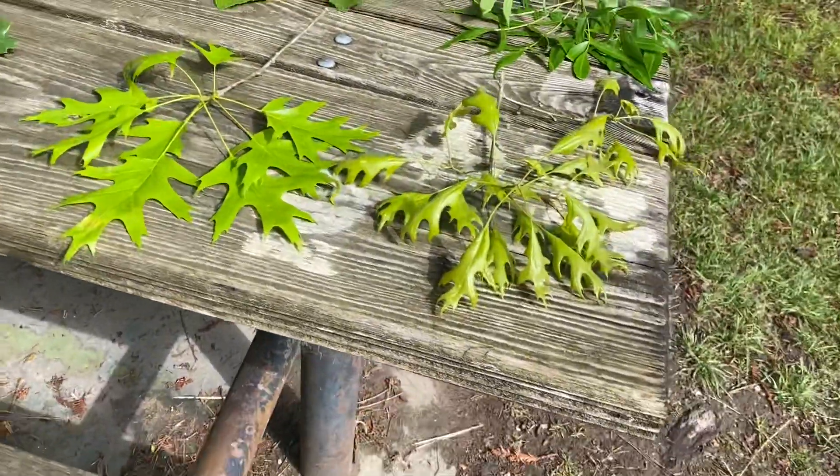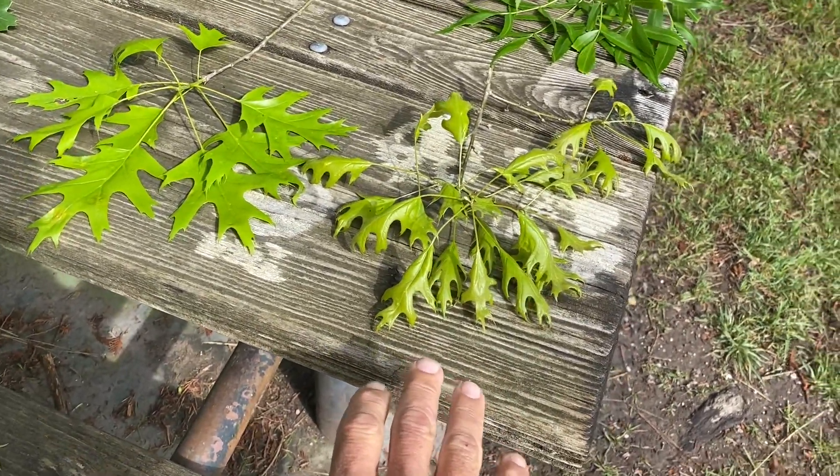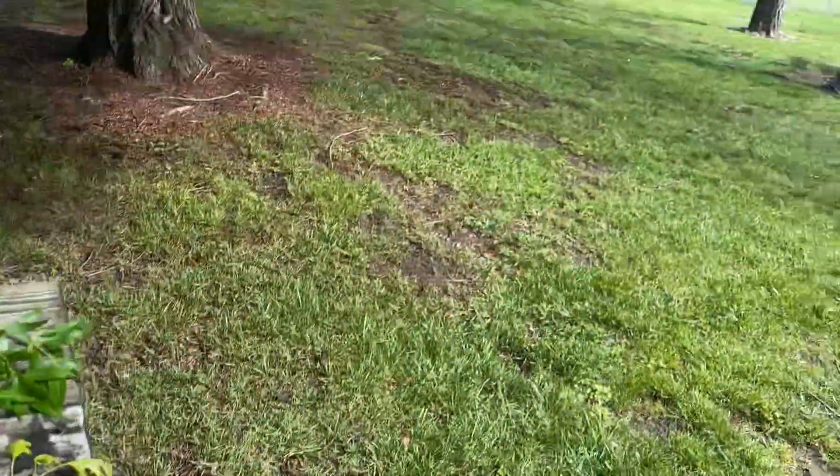I'll show you the trees, but I'm going to show you the leaf samples I got from them. So this is a variety of oaks, and this is just in this one little park here.